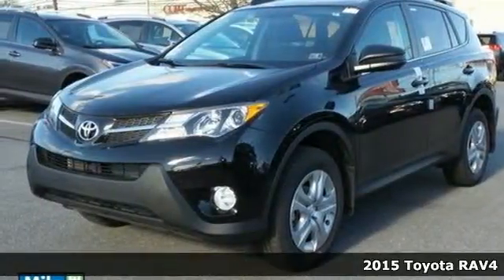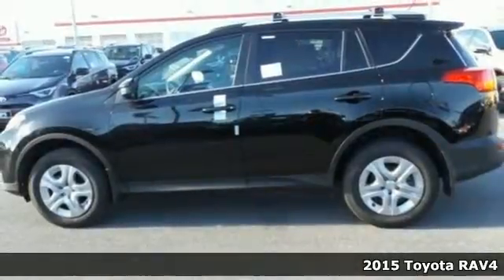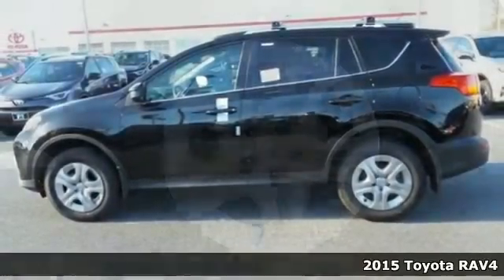Here's a 2015 Toyota RAV4. Feed your adventurous nature in this stylish and smart SUV.